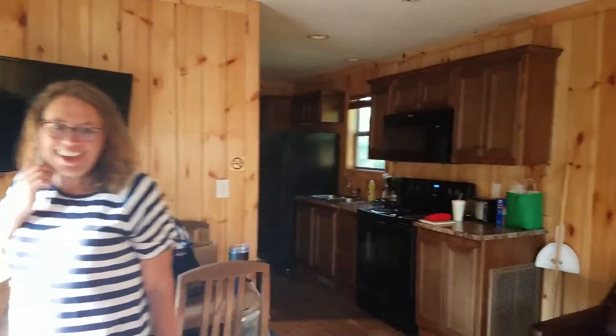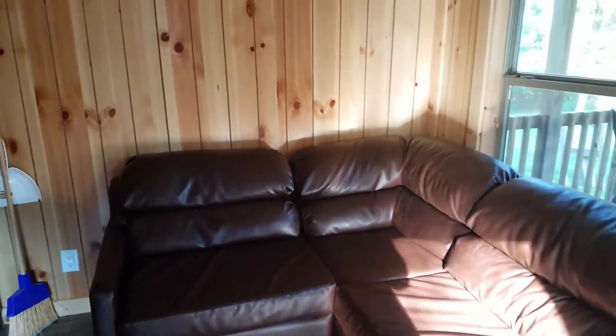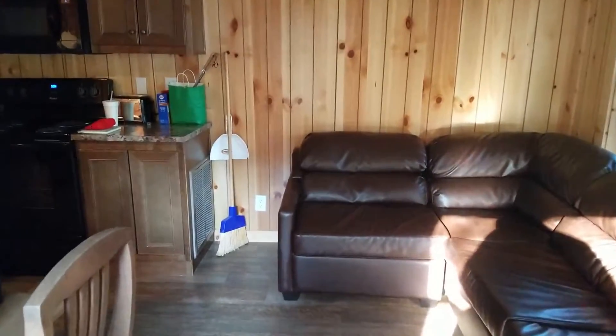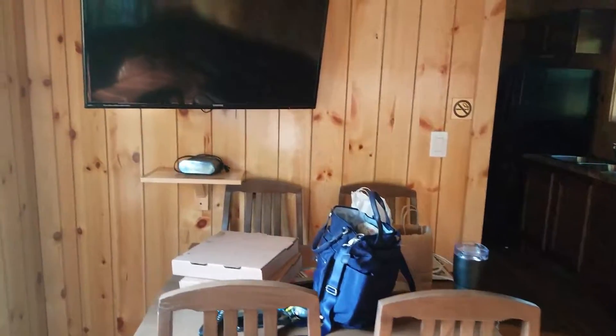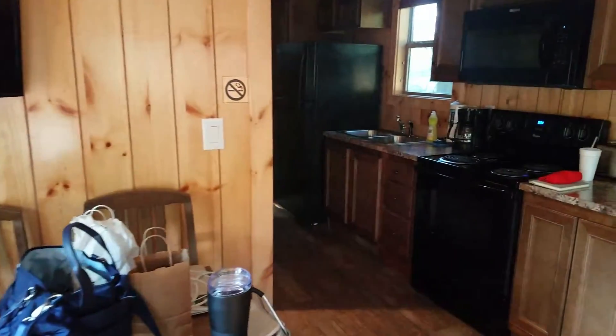Our stuff is around but the inside has air conditioning, because it is hot. Here is the living room — we're pretty sure this is a pull-out couch, but we haven't played with it because we don't need it. There are plenty of other places to sleep in here. We have a table for four, and right now we just picked up pizza at Frosty's and we're going to enjoy it here.